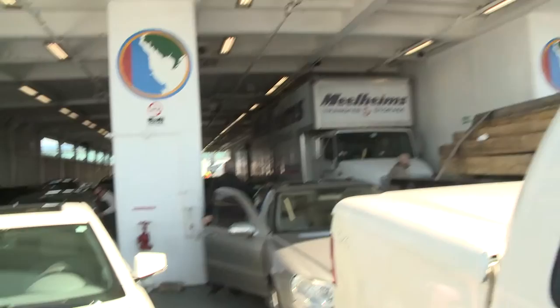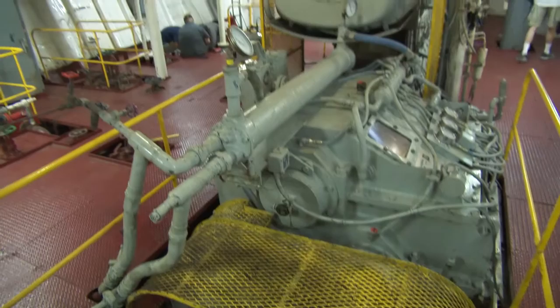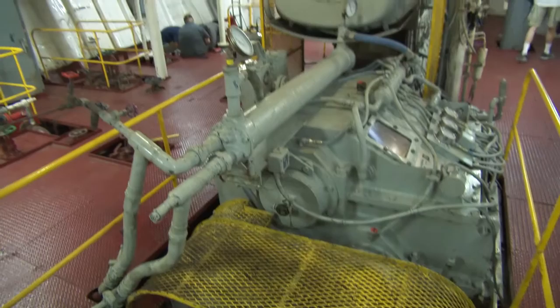Once work is complete, ferry travelers and the environment will benefit from the repowering. All the benefits are better fuel consumption, increased horsepower, so we'll be able to run the vessel at a higher speed, and definitely a decrease in the pollutants that the engine puts out. We're all excited here at the ferry to get this job done. The engines in there were designed in 1938 — there are issues with parts on them now, so we'll be very happy to get modern engines there.